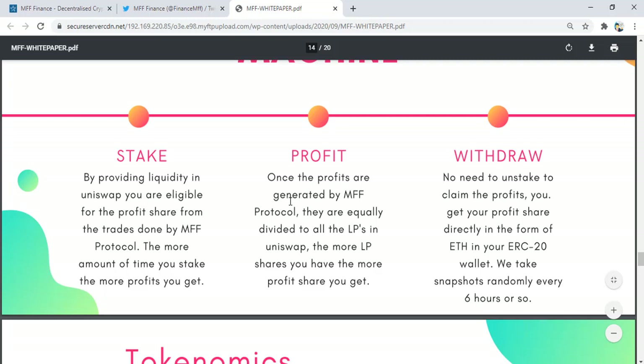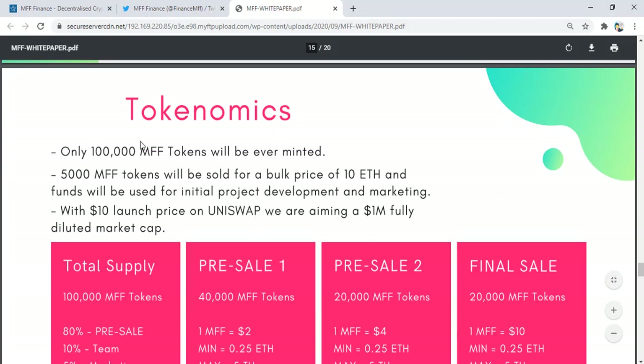Once the profits are generated by the MV Protocol, they are equally distributed to all liquidity providers in Uniswap. The more shares you have, the more profit share you get. No need to unstake to claim profits — you get your profit shares directly in the form of Ethereum in your ERC-20 wallet. Snapshots are taken randomly every six hours or so.